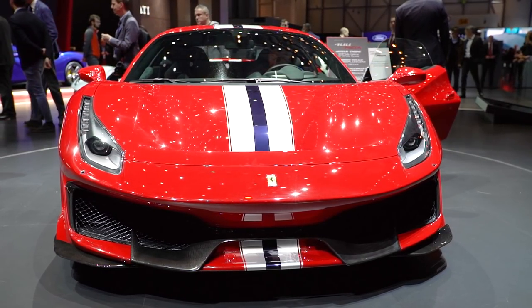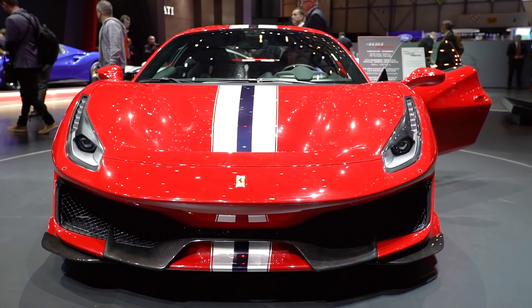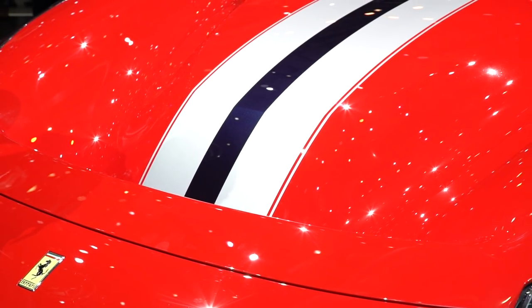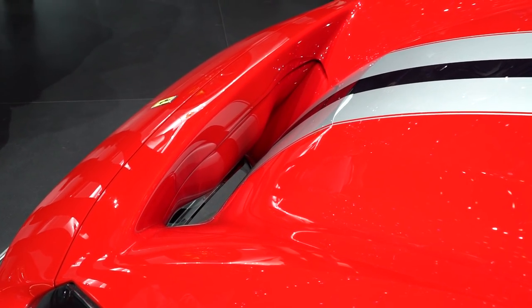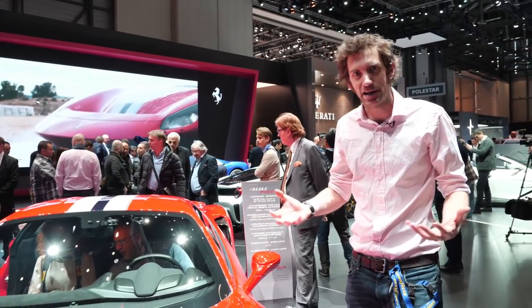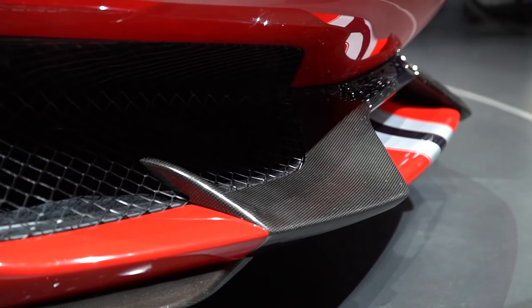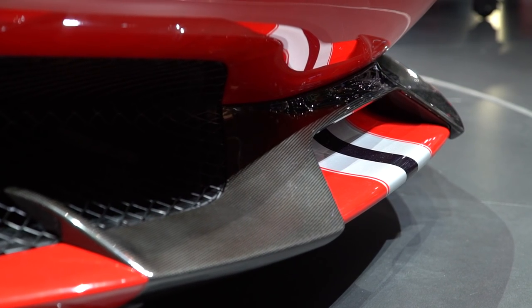I'm going to start with the exterior of the car and this extraordinary nose, which is pretty prominent. It's basically an aerodynamic S-duct, which Ferrari were the first people to bring to F1 with the F2008. The idea being that it brings downforce to the front of the car, which they need to help balance the extra downforce they've got in the rear. The 488 Pista has 20% more downforce than the standard 488 GTB.